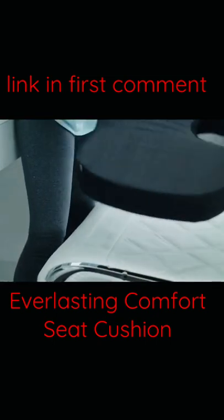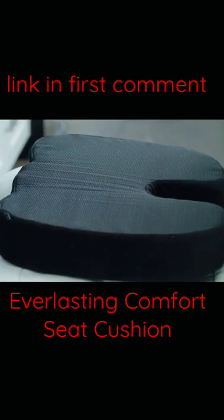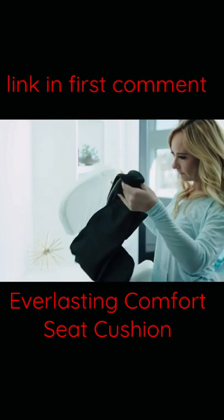Find relief on any seat with the cushion's soft exterior, non-slip gel rubber bottom, and portable size. Plus, the cover is easily removable and machine washable.